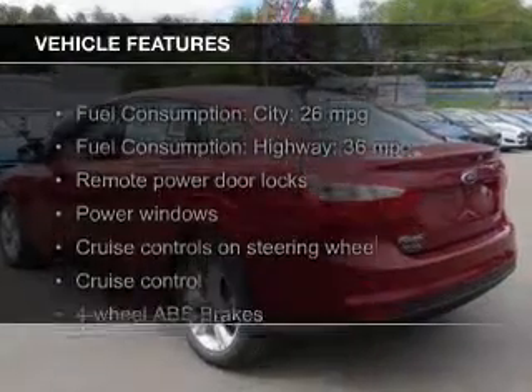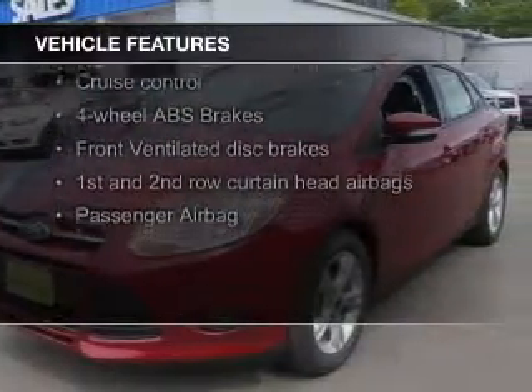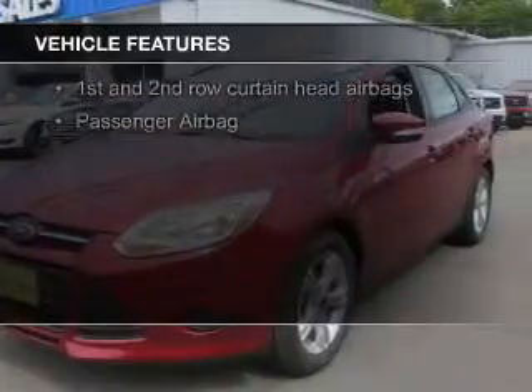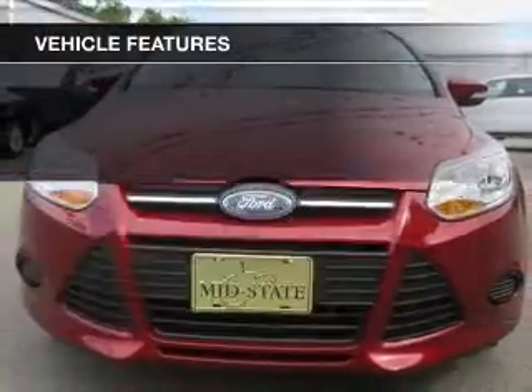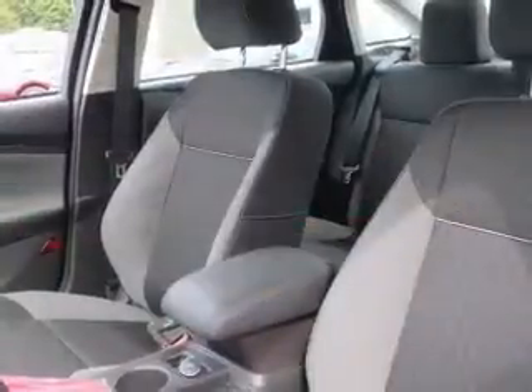The features include electric rear seats, Ford Sync voice activation, digital audio input, steering wheel controls, aluminum rims, a tilt and telescopic steering wheel, a spoiler, power seats, cruise control, and keyless entry.